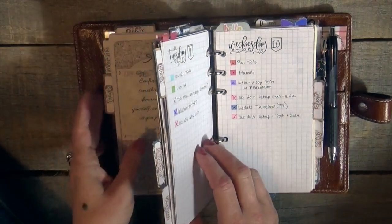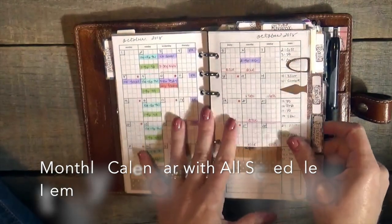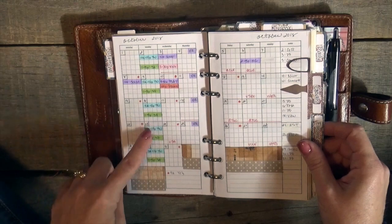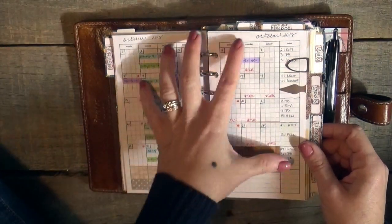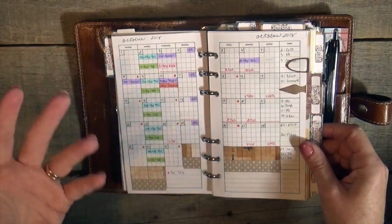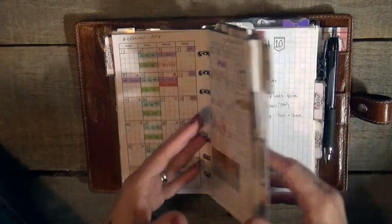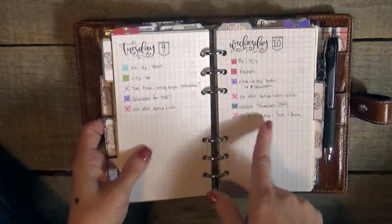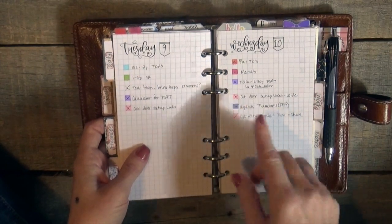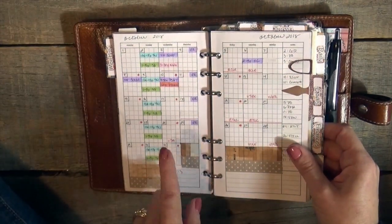So that's how I capture stuff. My monthly in the front has everything that I know of that is scheduled — no project stuff, just scheduled appointments. If we go get haircuts, when is the next appointment? It goes on the daily page first, and then at the end of the day or end of the week, I go back to my monthly calendar and add those appointments in.